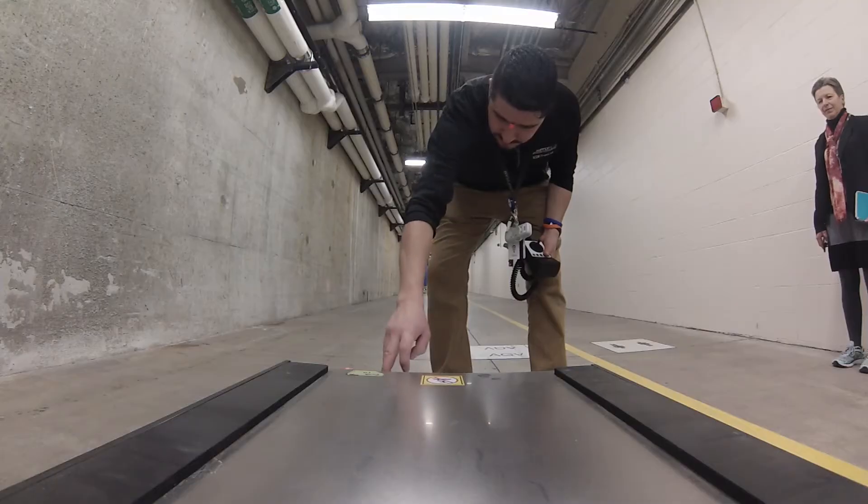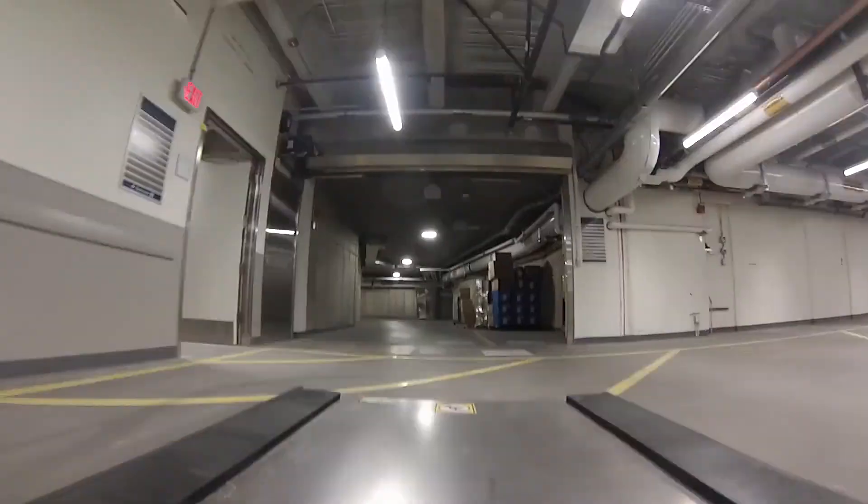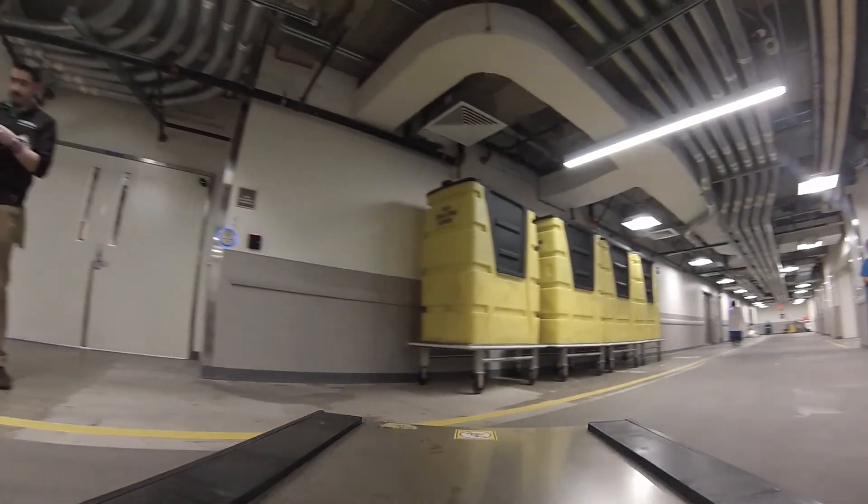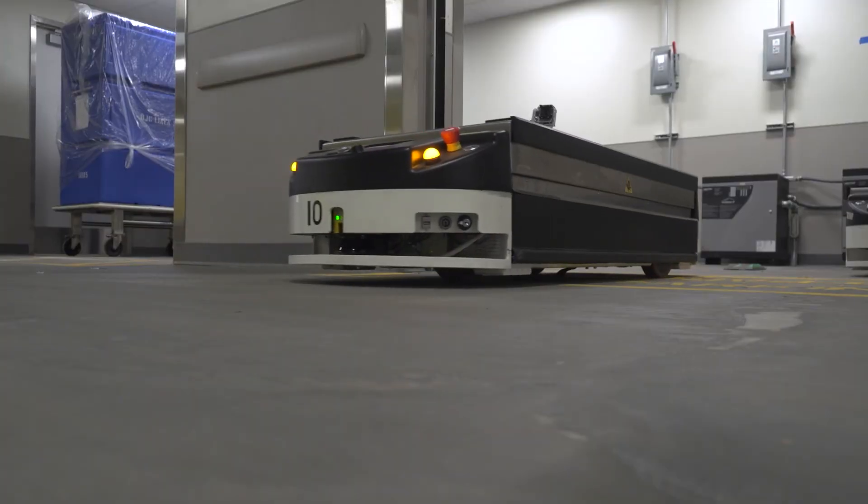When our boss came to us and said we've got something we're going to try out, a lot of guys were hesitant — they thought it's going to take our jobs, it's going to eliminate that. But actually it's made it a whole lot easier, so we can move on to do something else. The AGV system, helping BJC deliver on its mission of providing world-class health care for our patients.